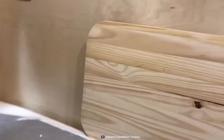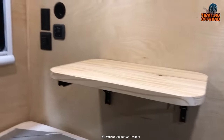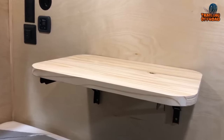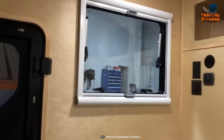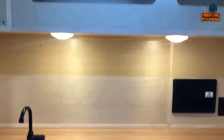The camper trailer boasts a beach hardwood countertop with a food-safe, low-maintenance coating, providing a durable and stylish surface for food preparation and dining. Interior lighting is an important aspect of any camper, and the Valiant XTD delivers with dimmable LED lighting.